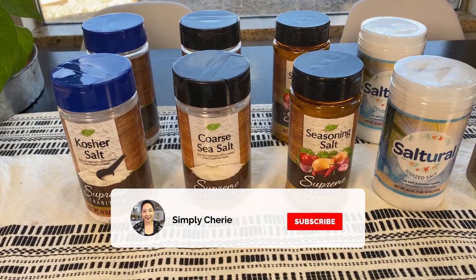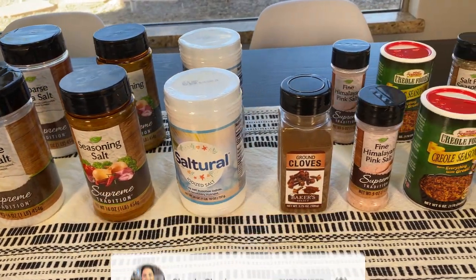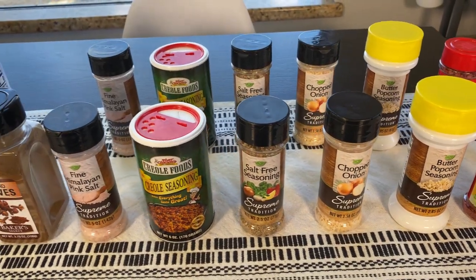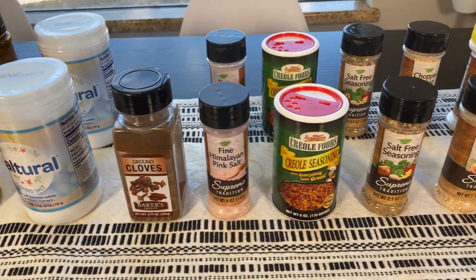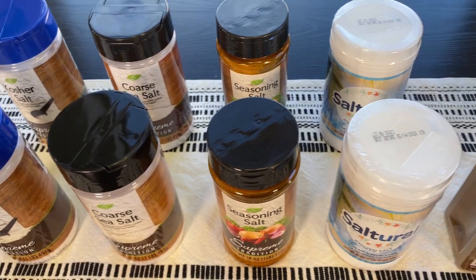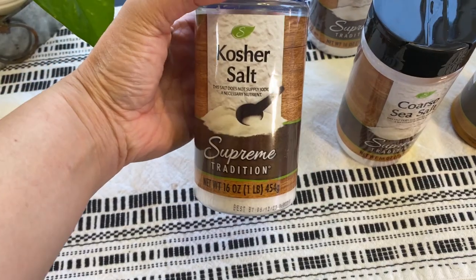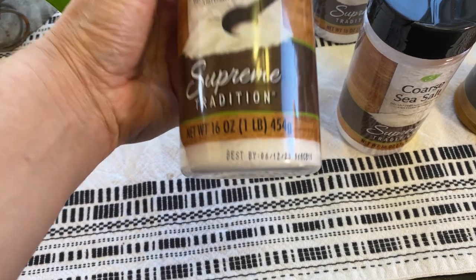Hi friends, it's me Simply Sherry, giving you tips and tools to get organized and get prepared. I'm doing another twenty dollar Dollar Tree stock-up haul — more spices! If you want to see the other video on spices or other Dollar Tree stock-up hauls, I'll link it in the i-cards above. Over here we have kosher salt.